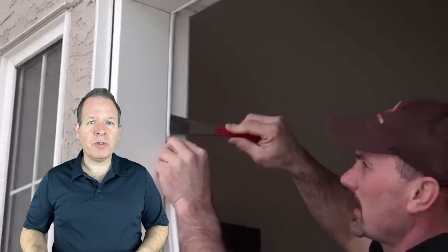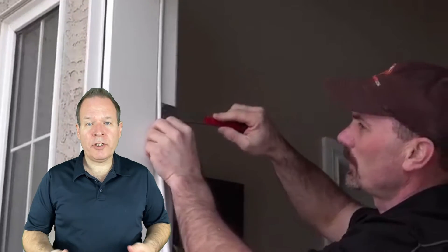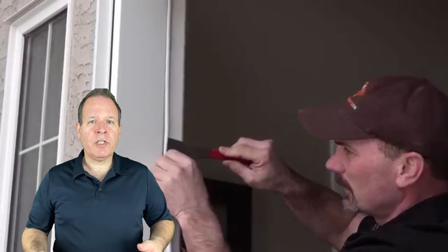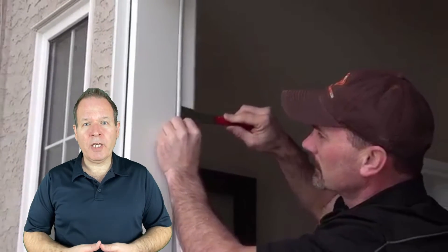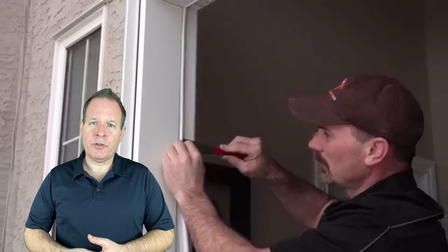One of the biggest culprits of heat loss is old, worn-out weather stripping. Cracked and missing weather stripping allows air to pass through easily, making your furnace work harder than it should. Ultimately, this results in higher energy bills. If the weather stripping around your doors and windows looks worn or you feel drafts coming in, replace it with new flexible weather stripping.